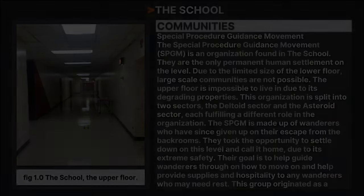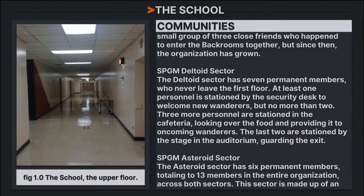This group originated as a small group of three close friends who happened to enter the Backrooms together, and has since grown. The Deltoid Sector has seven permanent members who never leave the first floor. At least one personnel is stationed by the security desk to welcome new wanderers, but no more than two. Three more are stationed by the cafeteria, managing food and providing it to wanderers. The last two are stationed by the stage in the auditorium, guarding the exits.